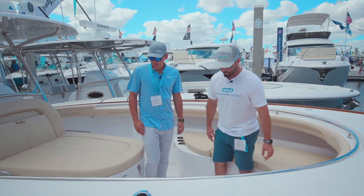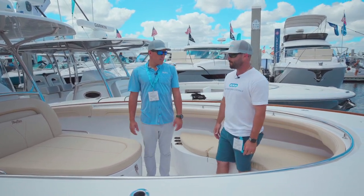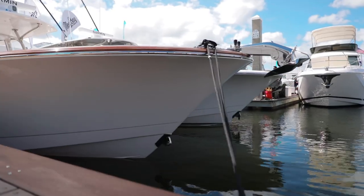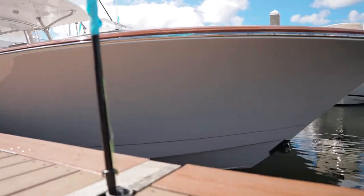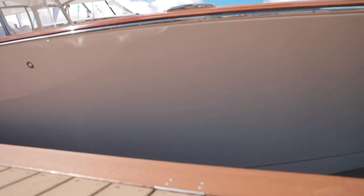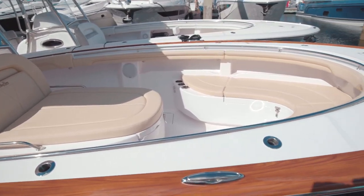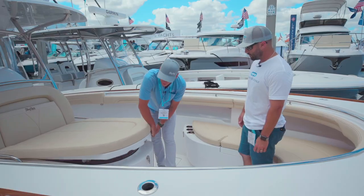So this is our 33 Magbay. We build these boats in Southern California — real high-end semi-custom production kind of boat. Pretty simple really. Nice open area. We have two consoles, and both have our sun pad console which gives you plenty of storage up front.